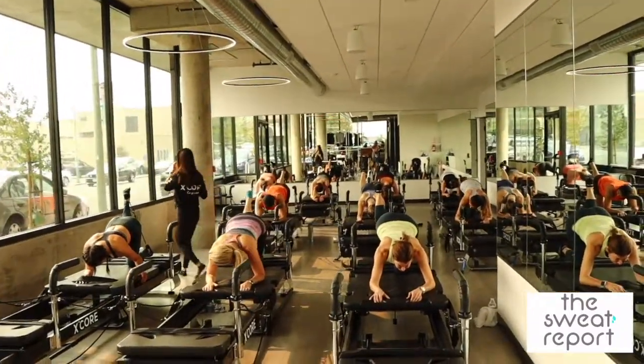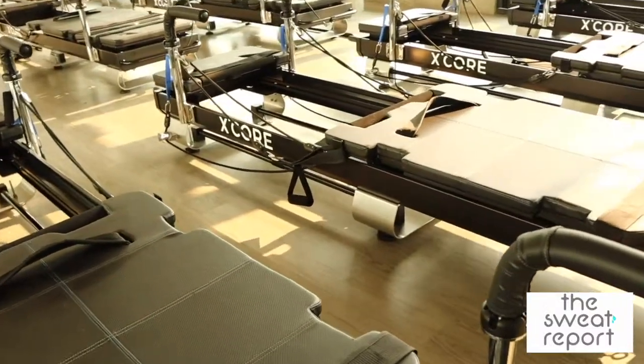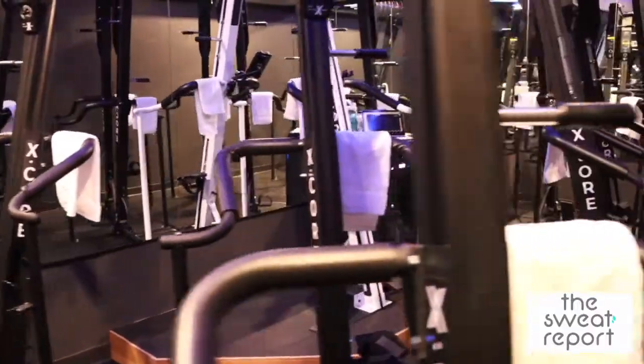We're so excited to be here. We love the fact that what we're offering here at the studio is just a super-efficient, high-intensity, low-impact workout. We have two offerings here. One is our high-intensity Pilates machine, and that's a 40-minute class, and then we also have our 30-minute, super-efficient, fun, beat-based VersaClimber classes.